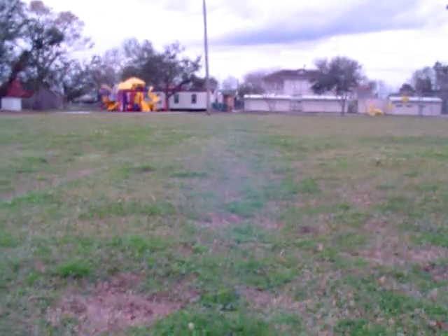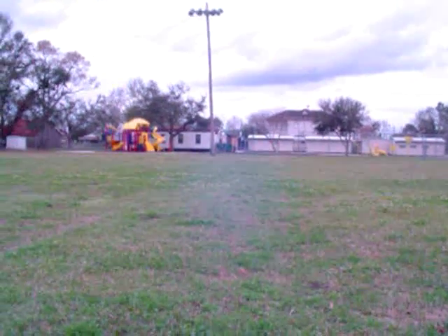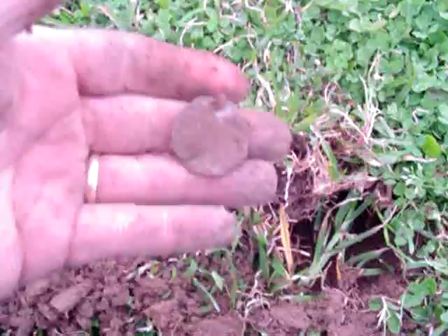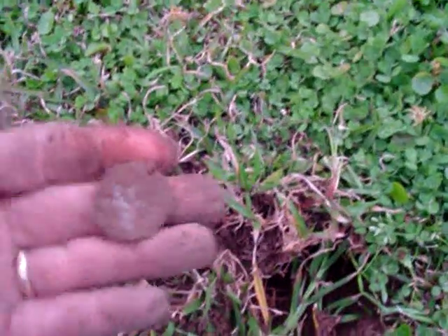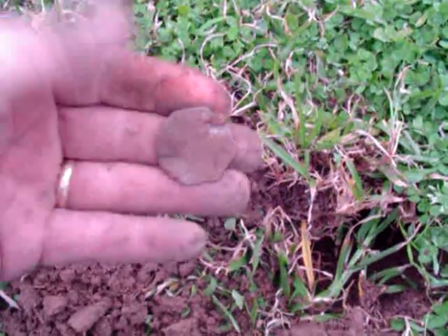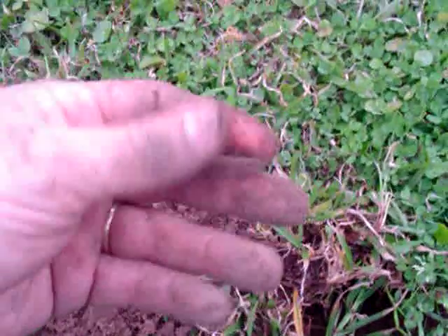Alright guys, I moved to another spot. It's not too far from where I was before. It's another one of the old schools around town. I just found this little pendant. It's got some little Chinese writing on it — probably just a little junk medallion. I'm going to clean it up and see what it is, and I'll try to post it at the end of the video.